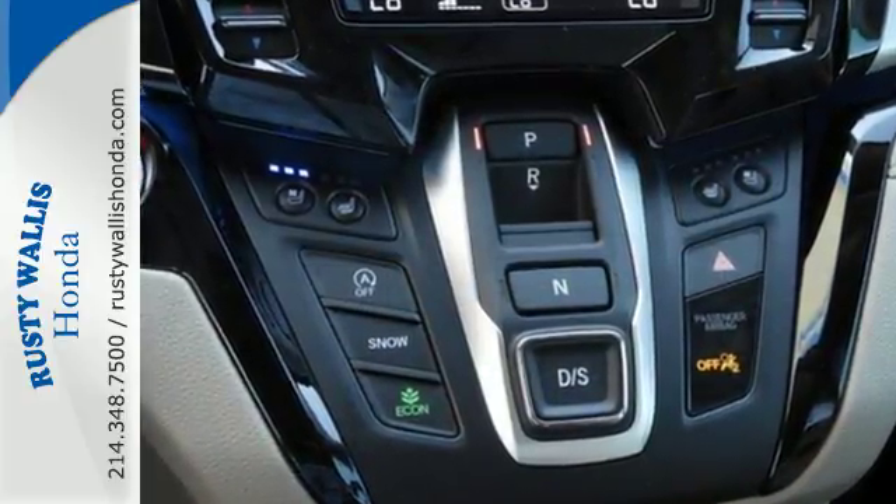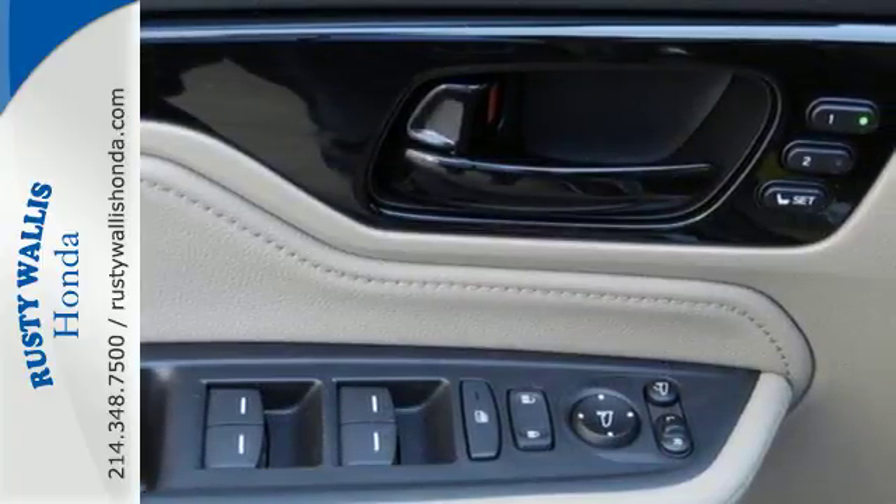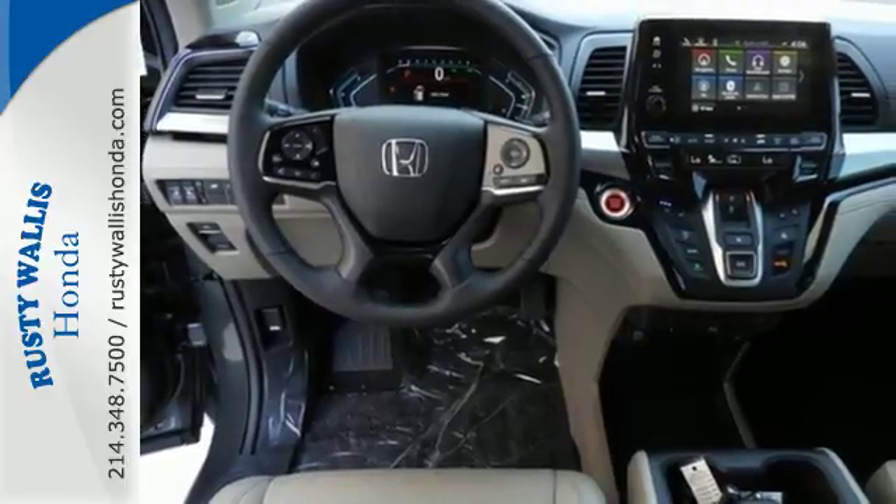Multiple airbags and latch anchors in all second and third row seats keep everyone safe, and so does intelligent traction management and vehicle stability assist with traction control.